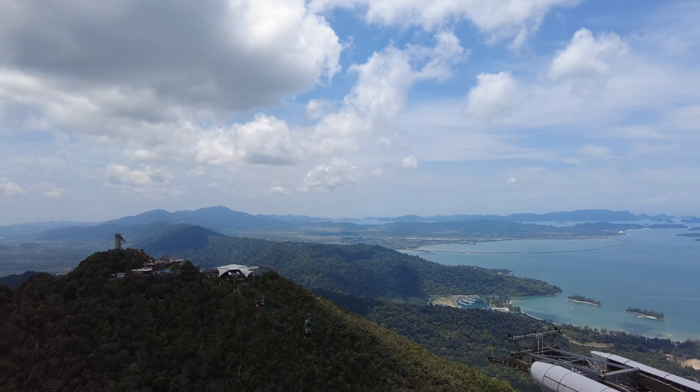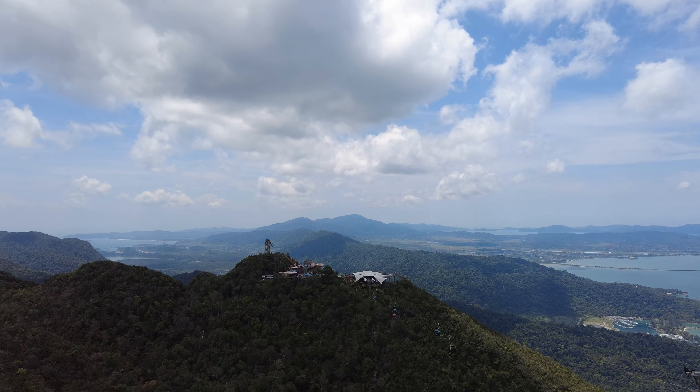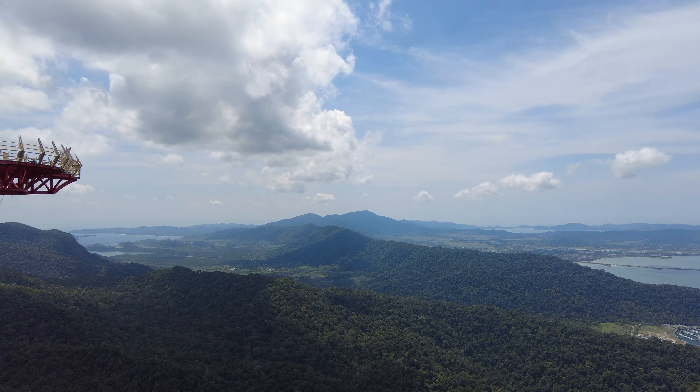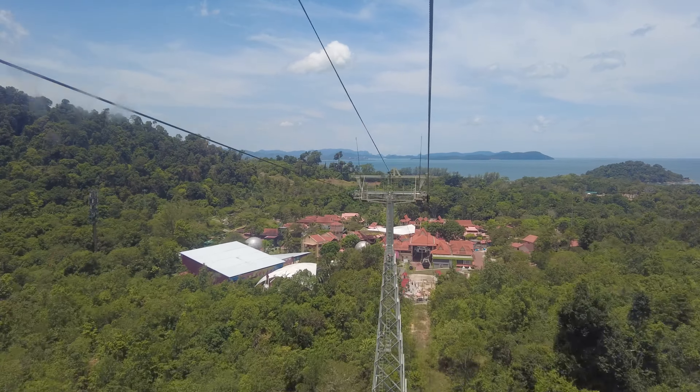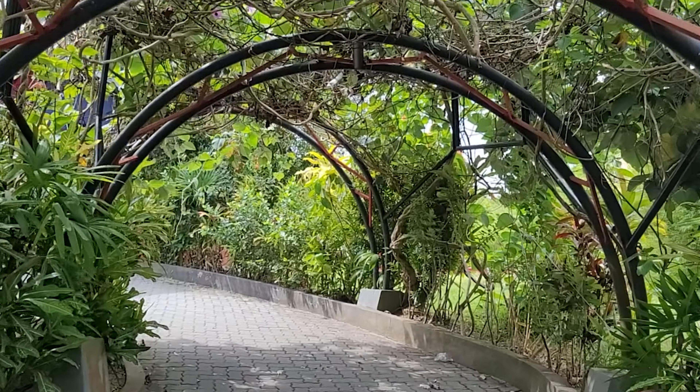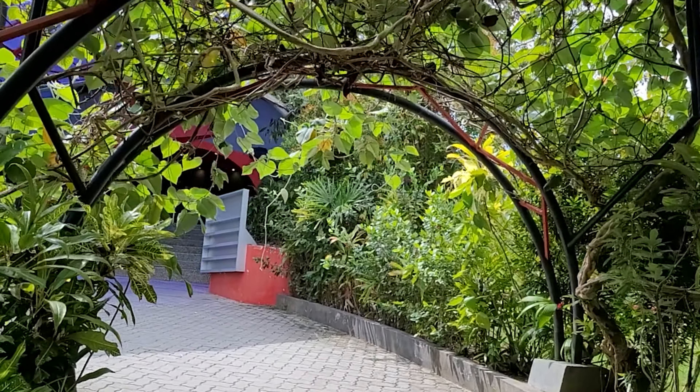After getting the ticket, you will start off your journey with the cable car. While enjoying the view, you will reach the station which offers panoramic views that leave you breathless. Of course, with the same ticket you will get back to the start point.